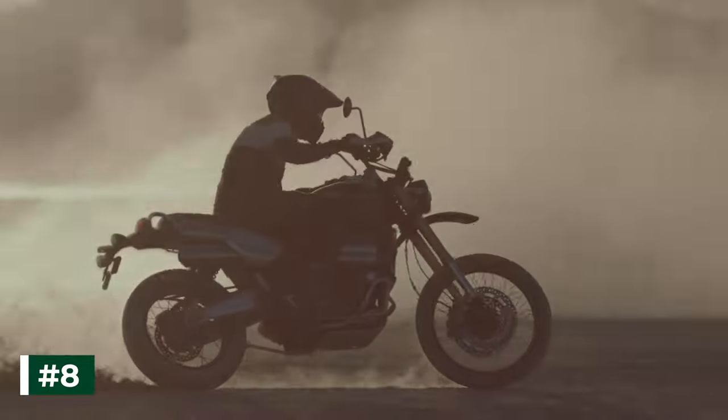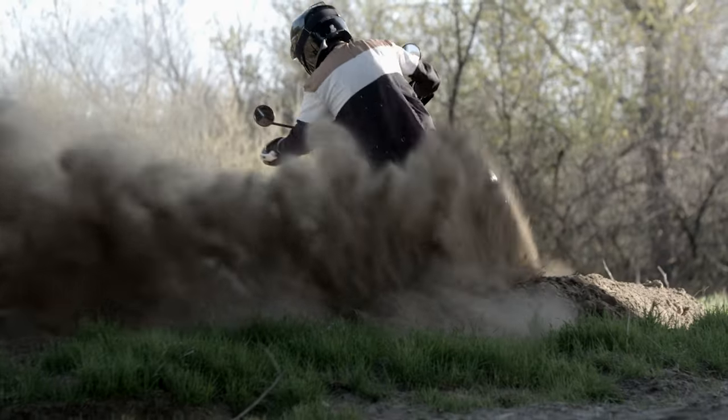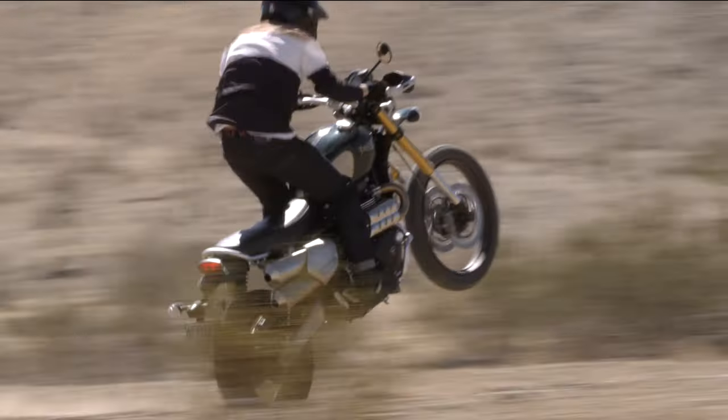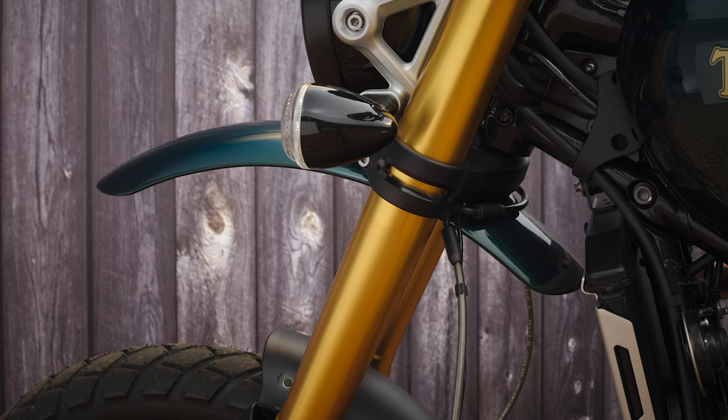Number 8. Superior stopping power is guaranteed by the category-leading Brembo M50 radial monoblock calipers, with twin 320mm floating disc on the front and the Brembo caliper with a single disc on the back. Such outstanding braking power is managed by the ABS that comes standard on both models. Number 9. Enhancing the multi-purpose character of the Scrambler 1200, high-specification wire-spoked wheels with aluminum rims and a side-laced design come as standard, allowing the use of tubeless tires. Dual-purpose adventure-focused Metser Torrance tires are standard fit, while for more extreme off-road use, Pirelli Scorpion rallies are recommended as an improved alternative option from the factory.